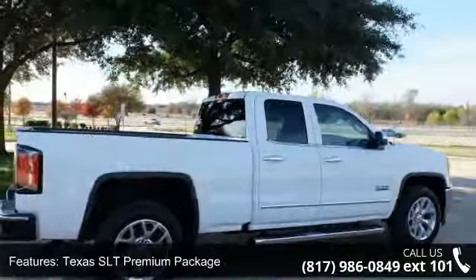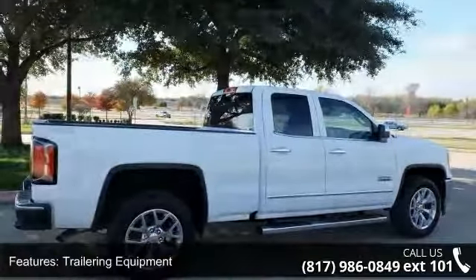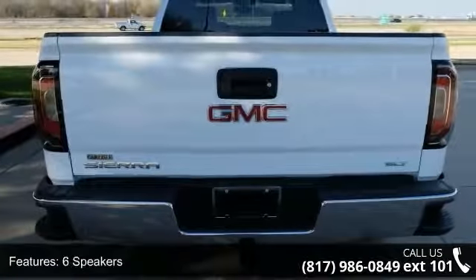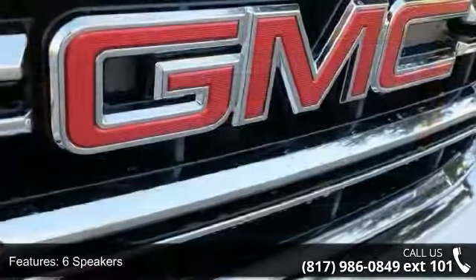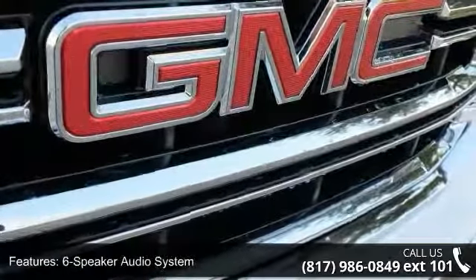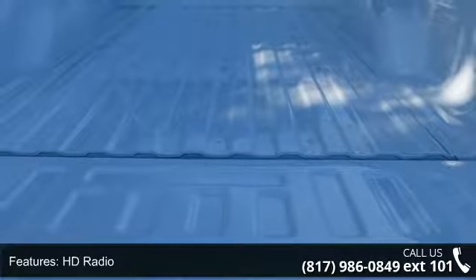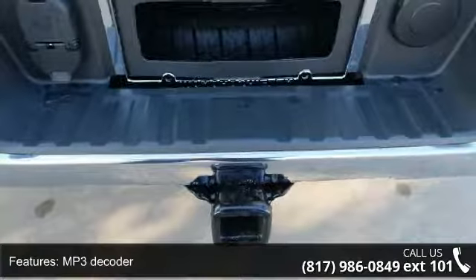Texas SLT Premium Package, Trailering Equipment, 6 Speakers, 6-Speaker Audio System, HD Radio, MP3 Decoder, Radio Data System, Sirius XM Satellite Radio, Steering Wheel Audio Controls and Air Conditioning.